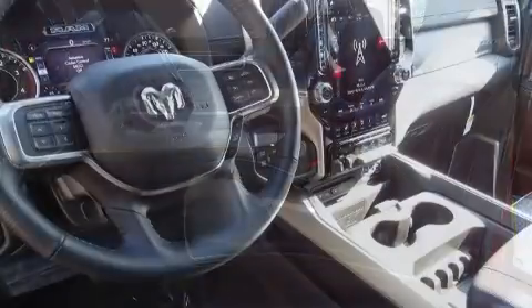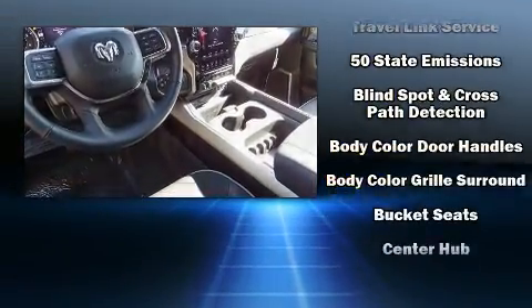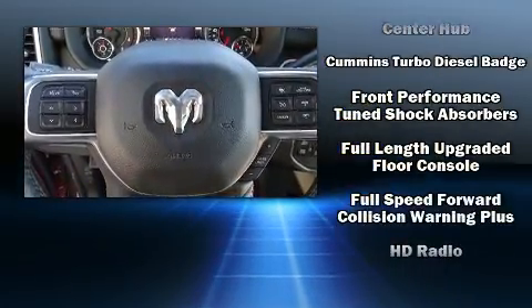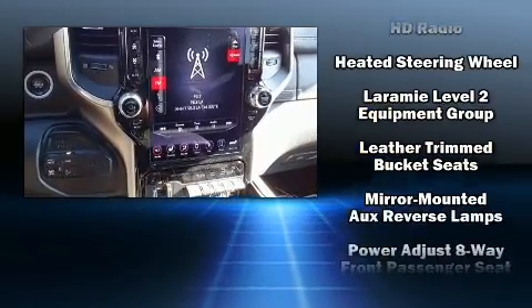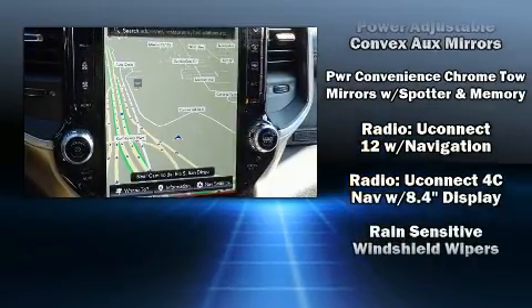Audio features include a CD player with AM/FM radio and 17 speakers, providing world-class sound throughout. Safety equipment has been integrated throughout, including head curtain airbags, front side-impact airbags, traction control, brake assist, a security system, and an emergency communication system.